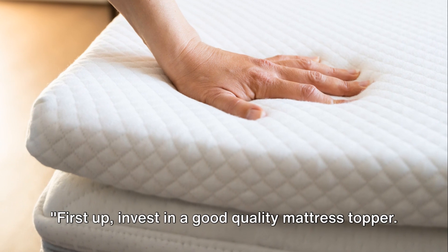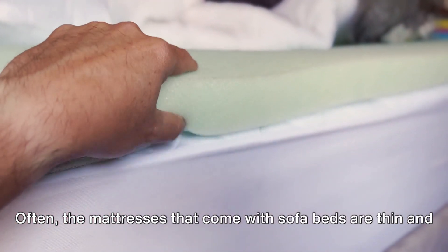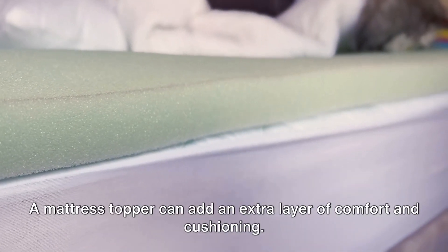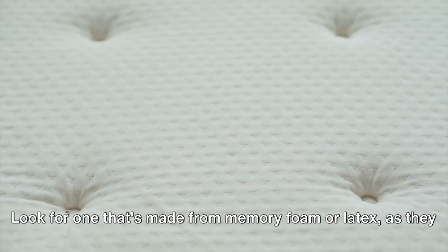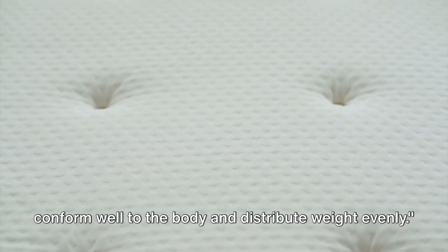First up, invest in a good quality mattress topper. Often, the mattresses that come with sofa beds are thin and lack sufficient support. A mattress topper can add an extra layer of comfort and cushioning. Look for one that's made from memory foam or latex, as they conform well to the body and distribute weight evenly.